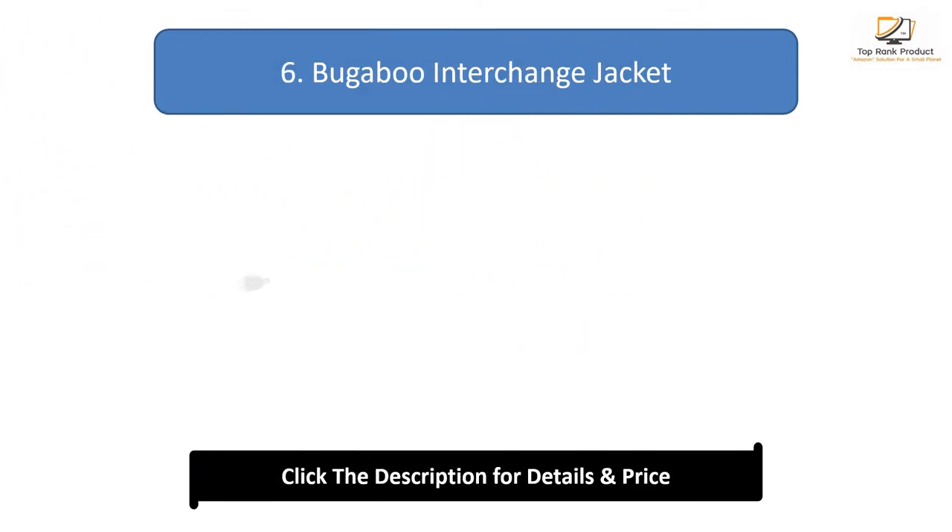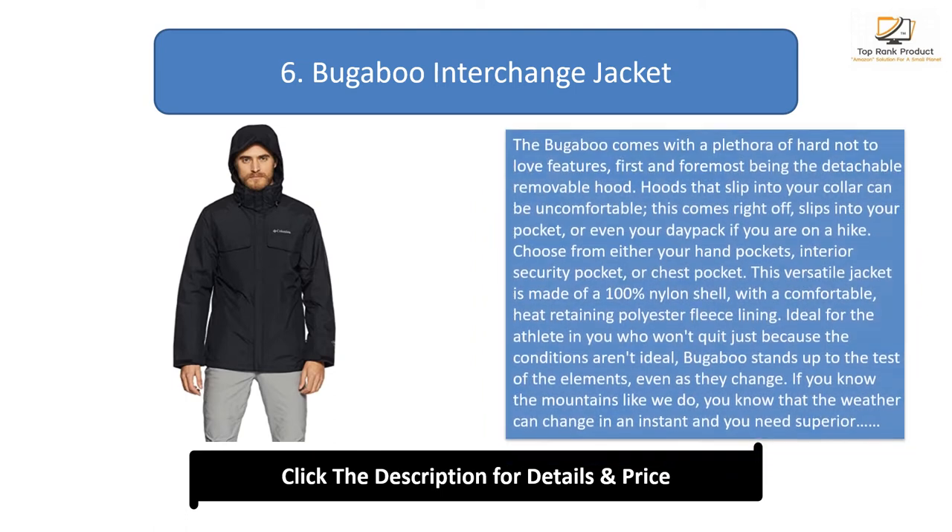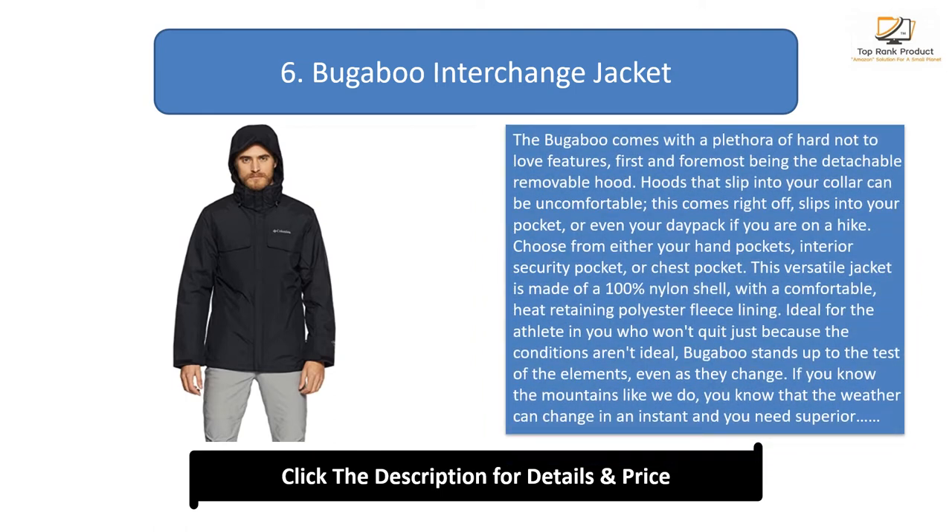Number 6: the Bugaboo Interchange Jacket. The Bugaboo comes with a plethora of hard-not-to-love features, first and foremost the detachable removable hood — hoods that slip into the collar can be uncomfortable, but this one comes right off and slips into your pocket or day pack. Choose from hand pockets, an interior security pocket, or a chest pocket. This versatile jacket is made of a 100% nylon shell with a comfortable heat-retaining polyester fleece lining.